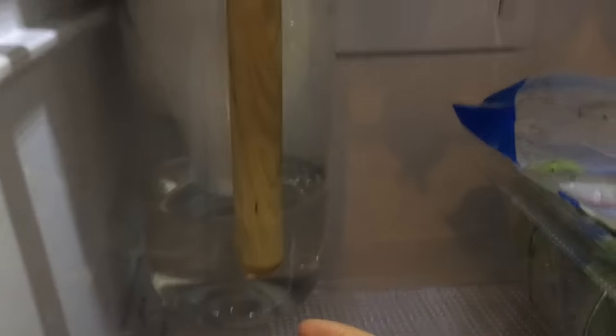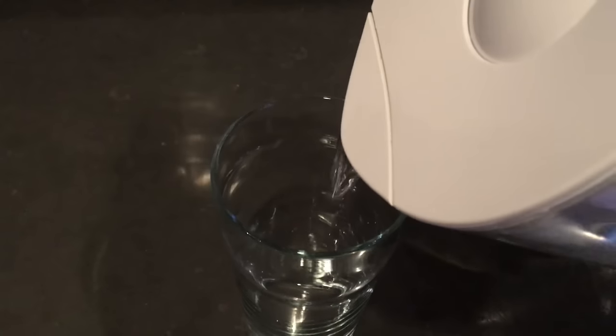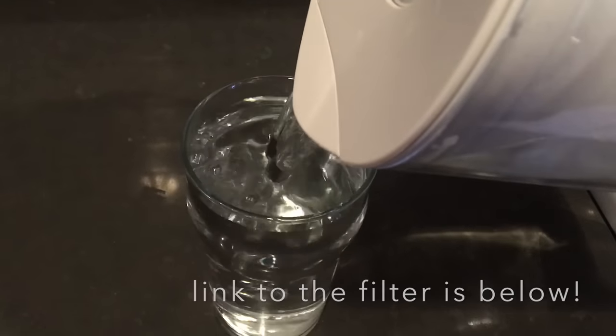If you watched my previous what I ate in a day video, then you know I love starting my day with a big glass of water. It really helps hydrate you and kick-starts your metabolism. Today I'm drinking a glass out of a brand new water filter that I just got, which I absolutely adore. After I drink my water, I head out for a walk with Trevi, usually about half an hour or so.